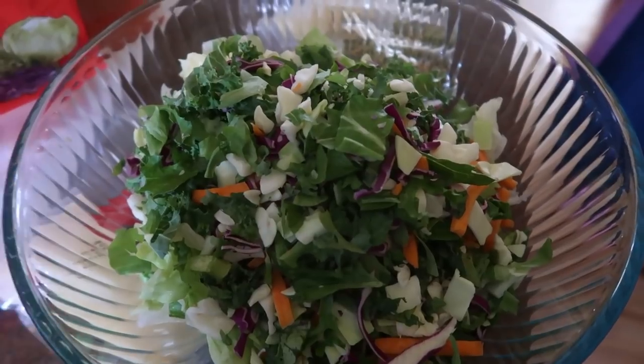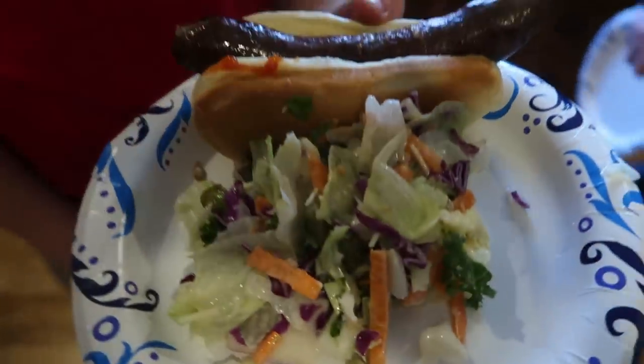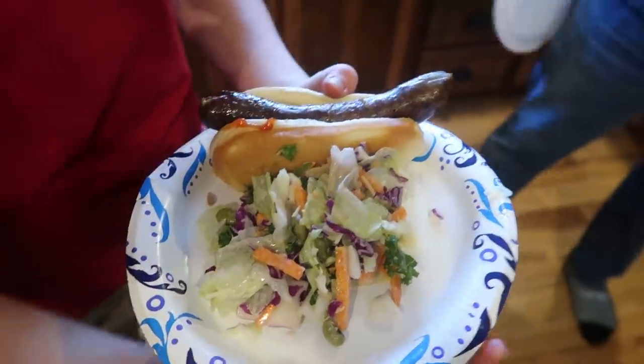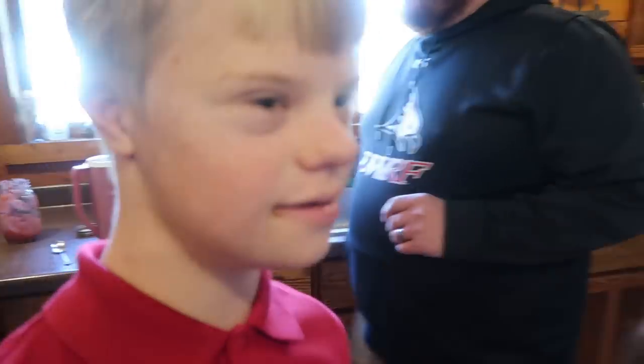So it's just going to be brats and salad today for lunch. Joe says his lunch is burgers and french fries, but it looks like a venison brat and salad — and it tastes good!